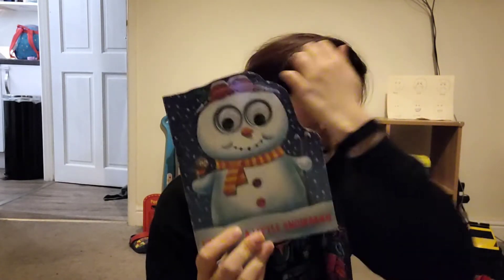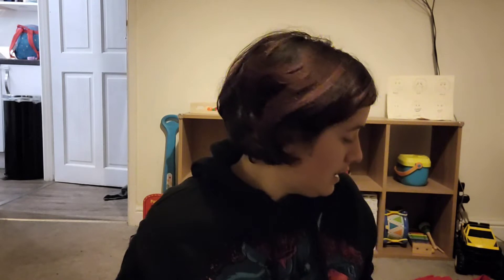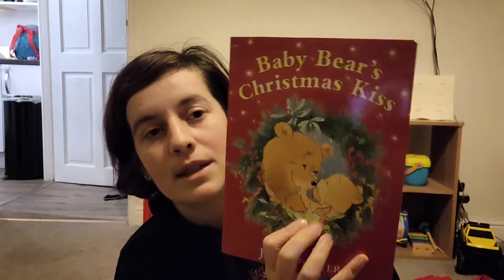Then I've got some board books as well. We've got 'I'm Just a Little Snowman' — just a short little one. Once we've read it in the advent calendar, I'll keep it out during the Christmas period and we can just read it over and over again. And then there's 'Baby Bear's Christmas Kiss' — it's quite an old-fashioned looking book, but it was quite nice.